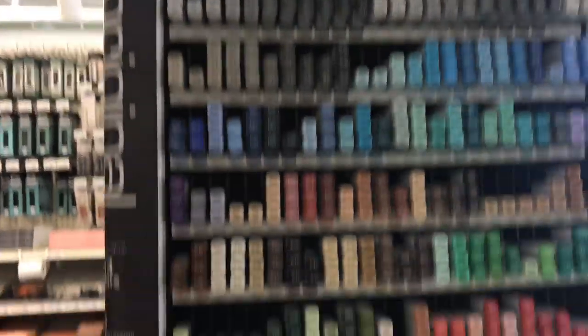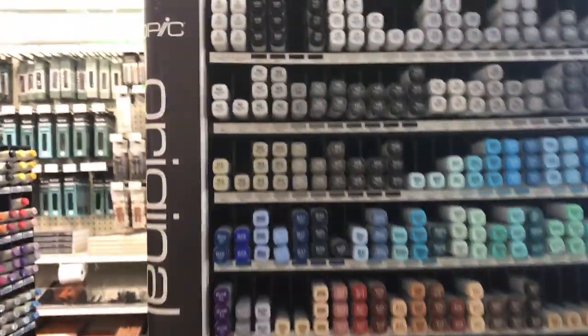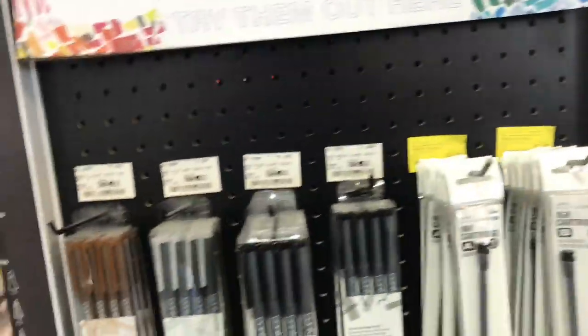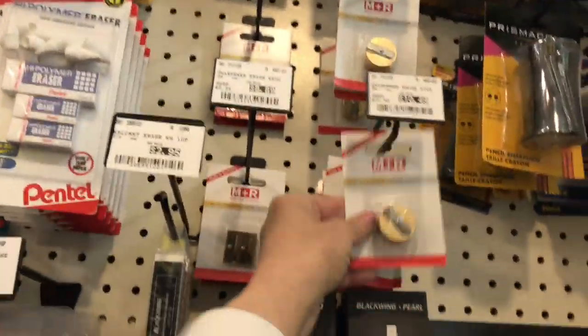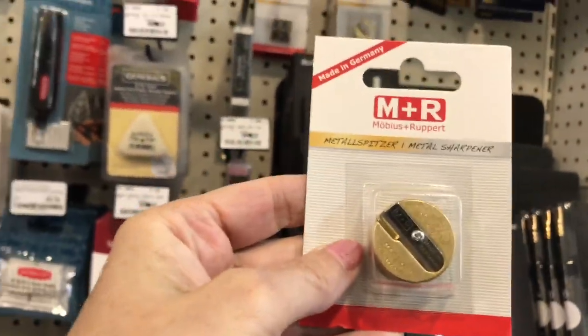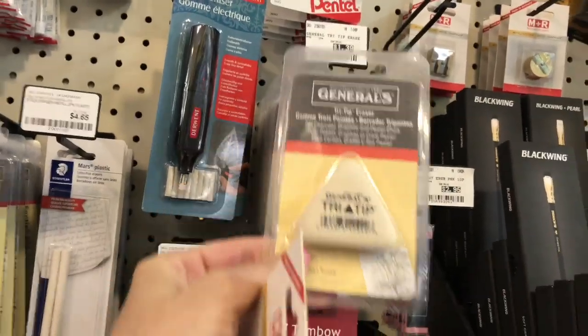Of course we can always buy individual Copics. Here are the prices — buy more, get more. Look at that, isn't that just yummy? Would you just like this whole rack in your house? Let's go over here to the Copic multiliners. I do need a couple — I need a new one of these, and probably another triangle.